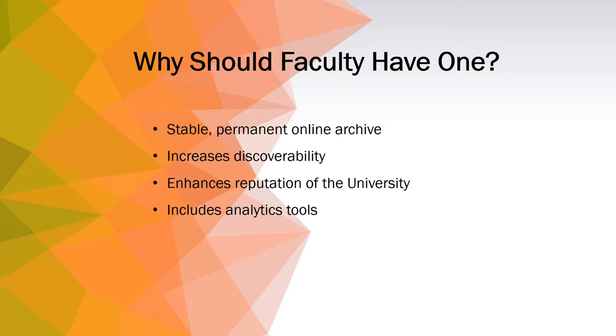With research and publication expectations on faculty, Selected Works Profiles offer a platform for increasing impact and sharing your work with a global audience.